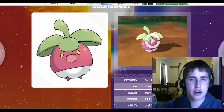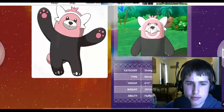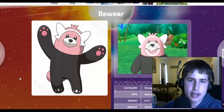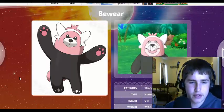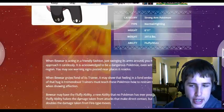Moving up next, we have Bewear. Let's just look at this — it looks like a raccoon Tanooki mixed with a bear. It's okay, it's not a very awesome design. It's a Normal/Fighting type, and the typing could be way better.